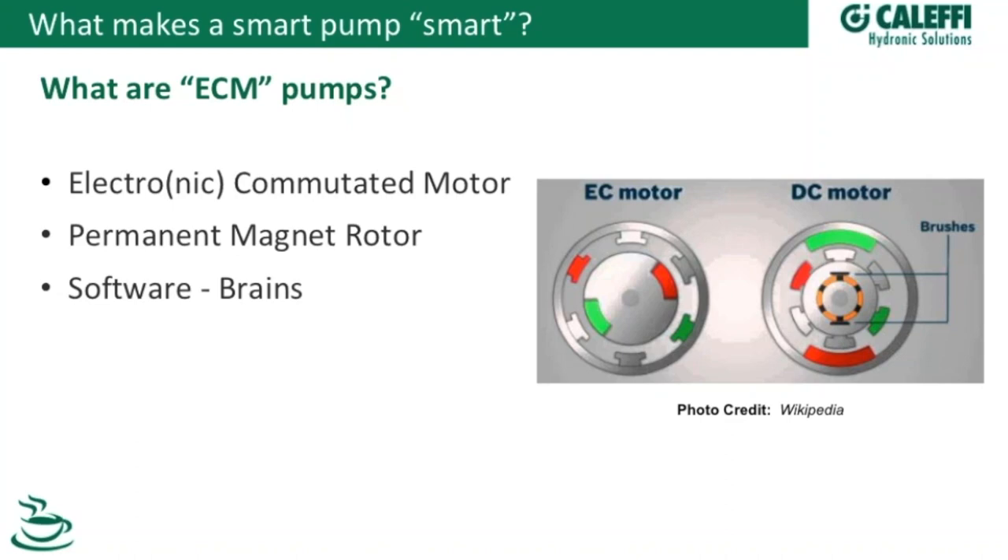We moved from older pumps to a newer style — what we're going to call smart pumps or electronically commutated pumps. There are a couple of primary components. ECM, if you're familiar with that terminology, refers to the type of motor: it stands for electronically commutated motor or electronically controlled motor. As part of that, you've got a permanent magnet rotor assembly in the middle, and then we combine that with the electronic part — the brains of the whole operation.